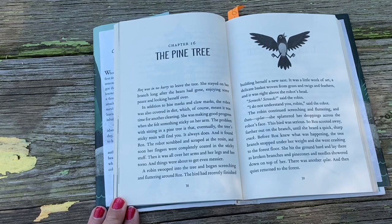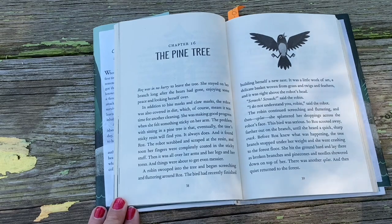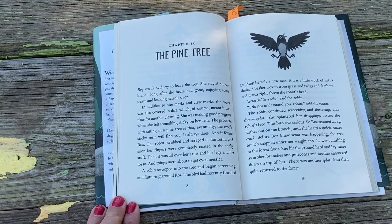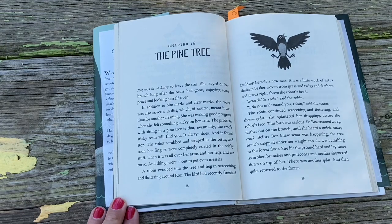A robin swooped into the tree and began screeching and fluttering around Roz. The bird had recently finished building herself a new nest — a little work of art, a delicate woven basket from grasses and twigs and feathers — and it was right above the robot's head. 'Screech! Screech!' said the robin. 'I do not understand you, robin,' said the robot. The robin continued screeching and fluttering, and then splat — she splattered her droppings across the robot's face. This bird was serious. So Roz scooted away further out on the branch until she heard a quick, sharp crack. The tree branch snapped under her weight and she went crashing to the forest floor, hitting the ground hard as branches broke and pine cones and needles showered down on top of her. There was another splat, and then quiet returned to the forest.